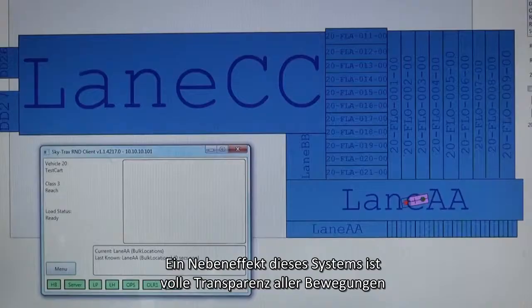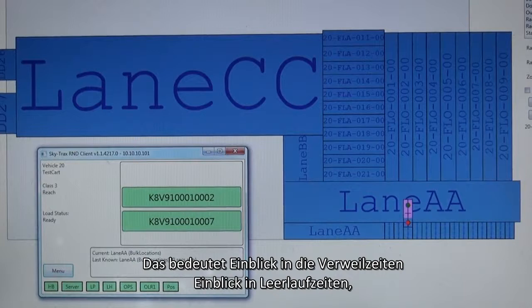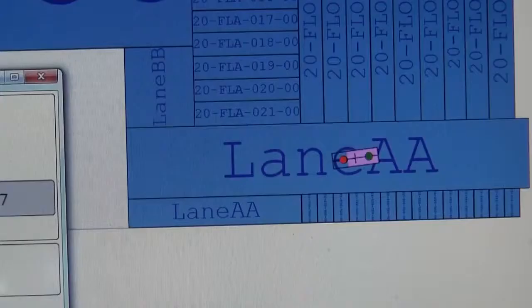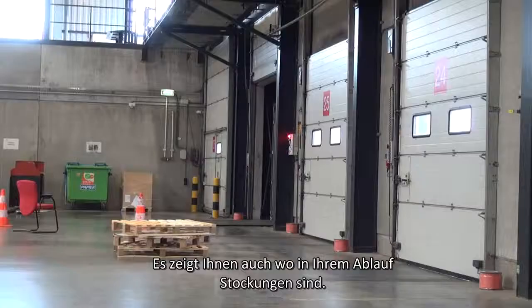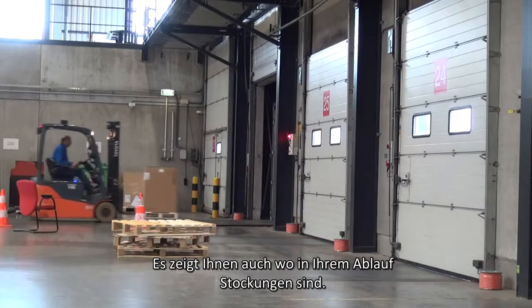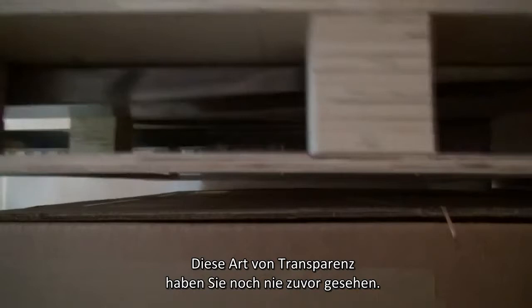The side benefit of this system is full transparency of all movements by your forklifts and pallet jacks. This means insight into dwell times, insight into idle times, and productivity — is the truck loaded or unloaded when it is driving around? It also shows you where congestions in your flows are. This kind of transparency you have not seen before.